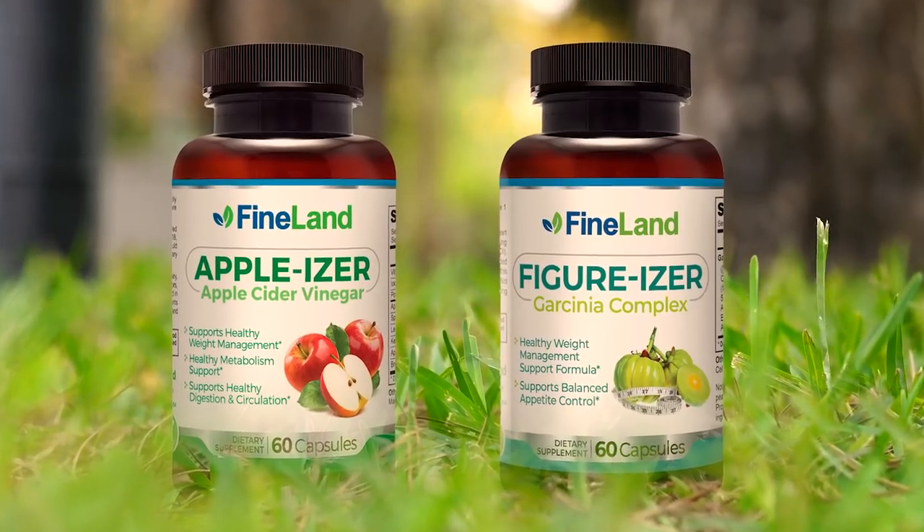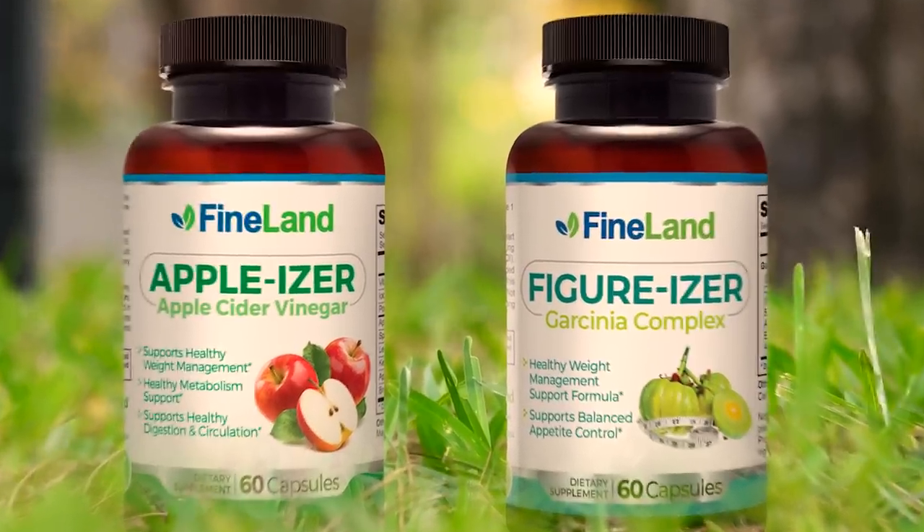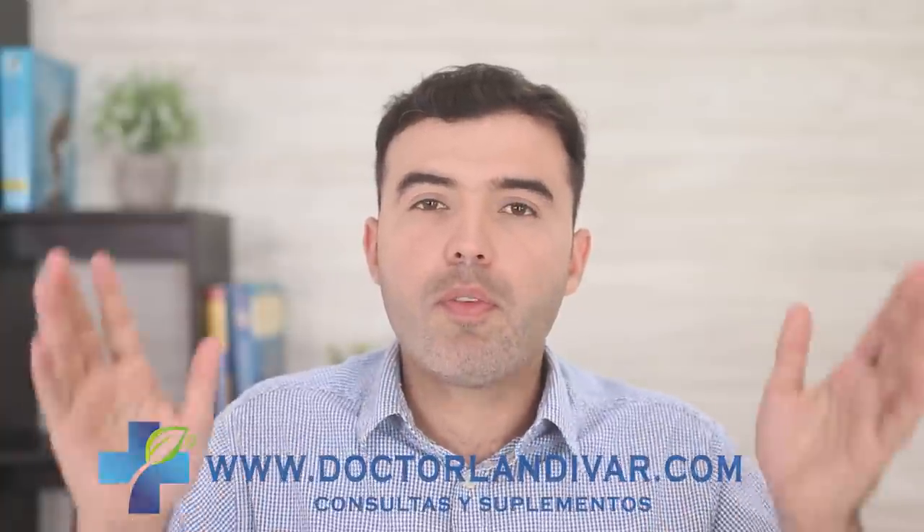Help out the channel by giving us a thumbs up and sharing with your friends and family. Leave any questions in the comments below and I'll be happy to assist. For quality supplements or an online appointment, visit DrLandivar.com. Check out these other videos for health information that might help prevent conditions in the future. Thanks for watching, and I'll see you soon.